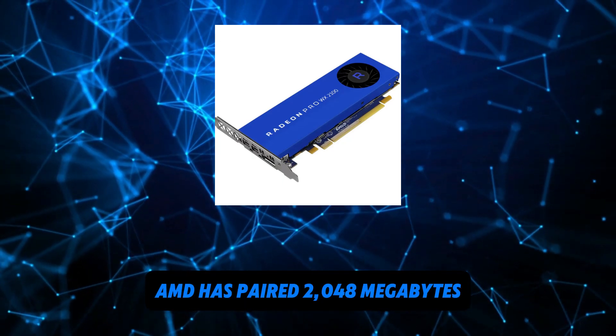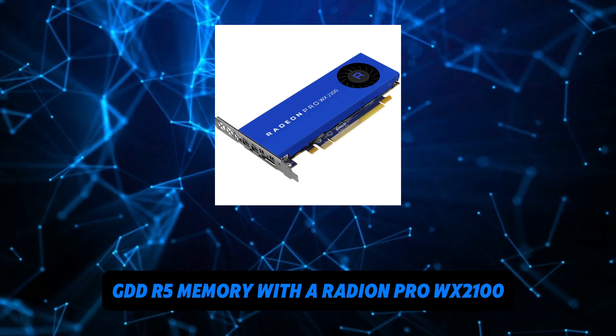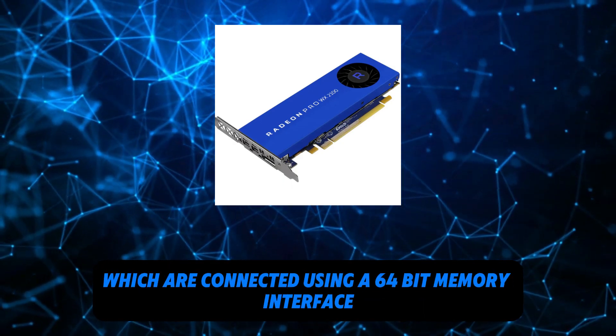AMD has paired 2048 megabytes of GDDR5 memory with the Radeon Pro WX2100, which are connected using a 64-bit memory interface.